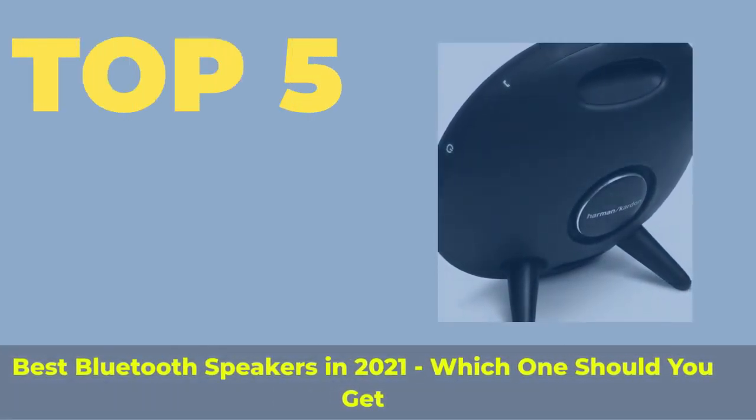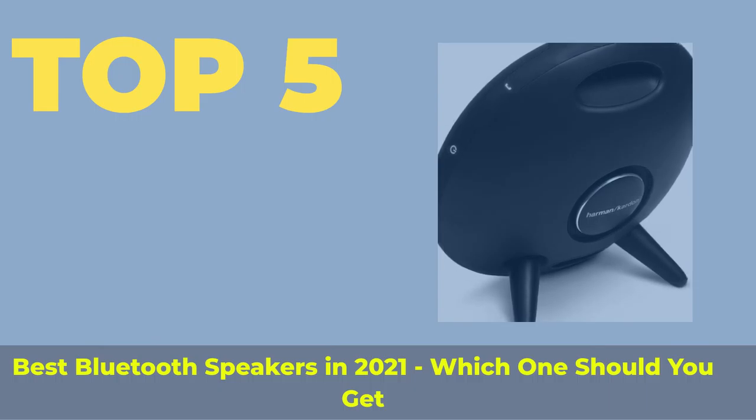Top 5 Best Bluetooth Speakers in 2021 — which one should you get?